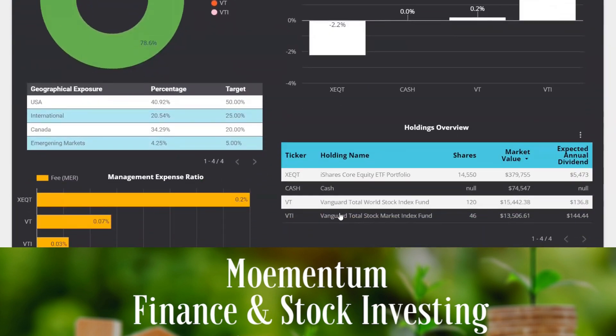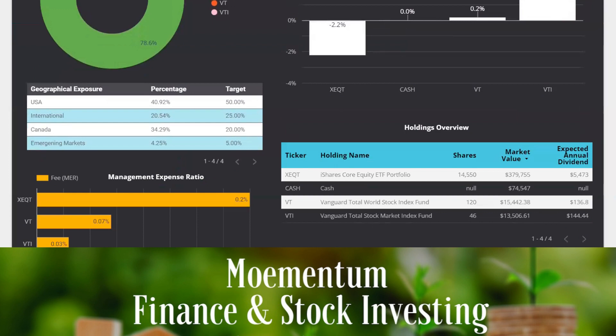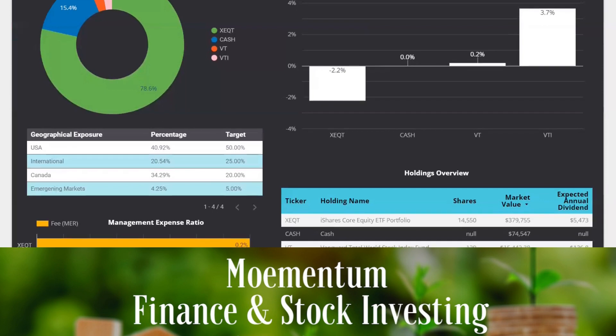Our portfolio also consists of some money sitting in cash. This is not an ETF — it's pure cash. This is the fund we are using to gradually buy more shares of XEQT. I've included it in our overall portfolio size because this cash sits within our brokerage account, not as an emergency fund or anything like that.